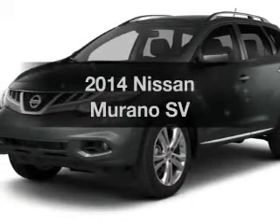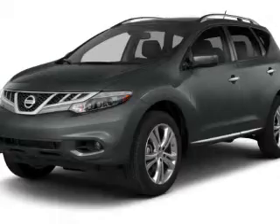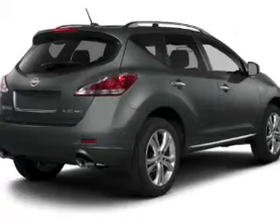Check out this 2014 Nissan Murano — this is the set of wheels you've been looking for. The powertrain includes front wheel drive with a reliable engine connected to a smooth shifting transmission. Brake safely with the anti-lock braking system.